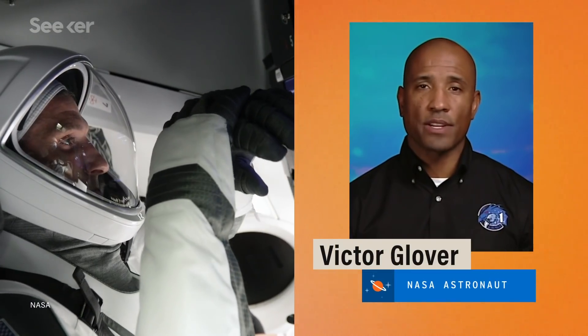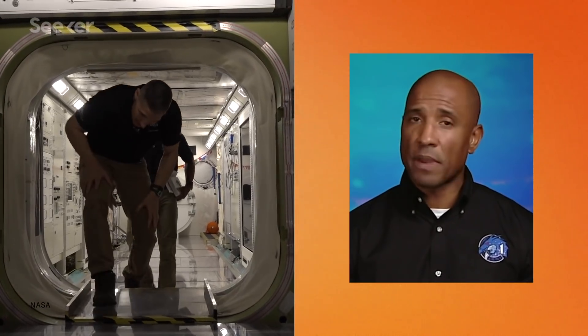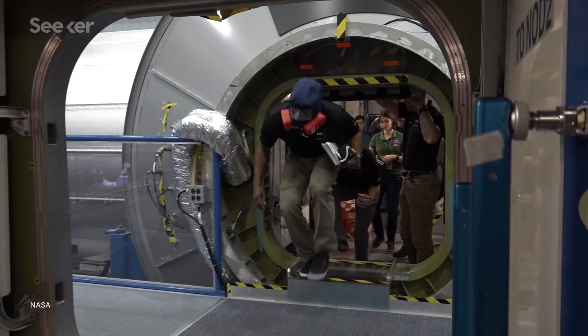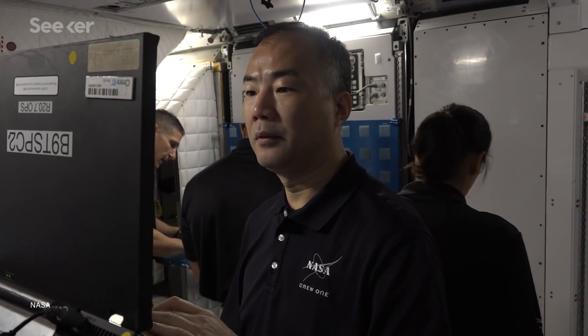Exploration requires resilience. So that name was a reflection of what we've seen from our teammates and our partners that we work with at SpaceX, at NASA, and all of our international partners that have helped to train and to get us this far and this close to launch.